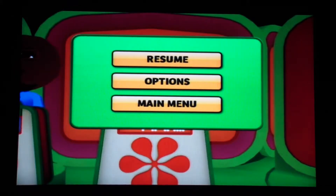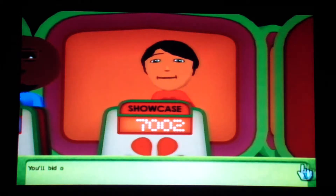Alright guys, we're back. We're going to resume the game as promised. We're going to be doing my showcase next. If y'all just missed it, I've just won Mark a Station Wagon worth $9,463. You'll bid on the second showcase. Let's see what happens.